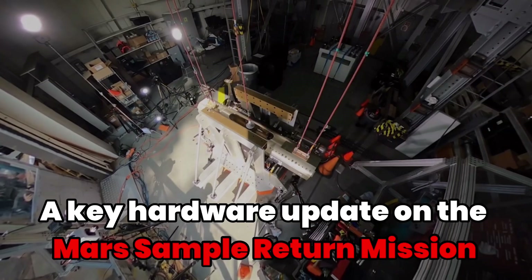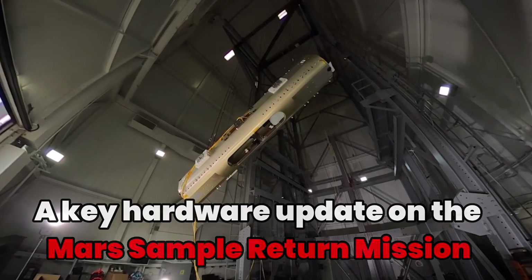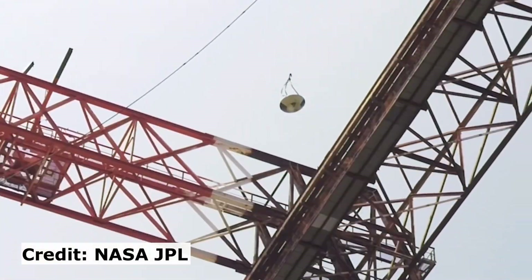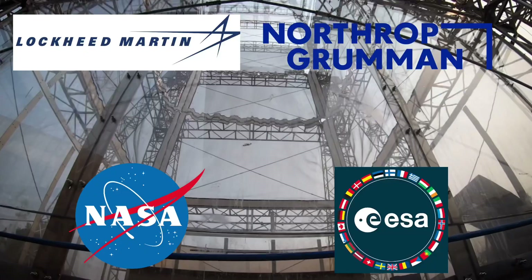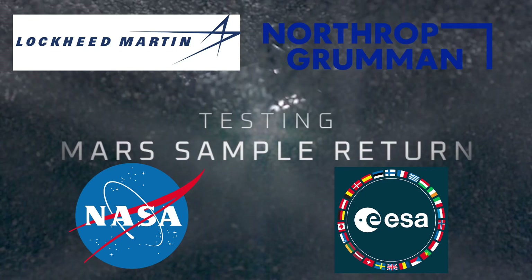Hello and welcome to Point of View. In today's video, I'm going to unpack the sensational new development in the Mars Sample Return Program, a joint venture between NASA, European Space Agency and a couple of private players.